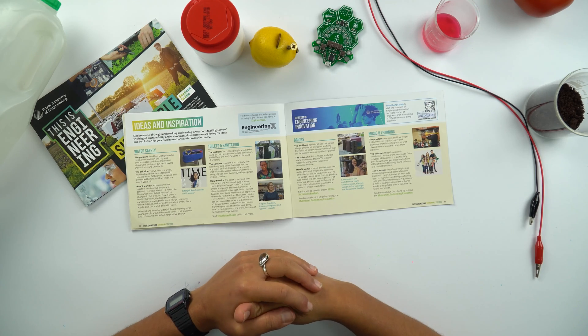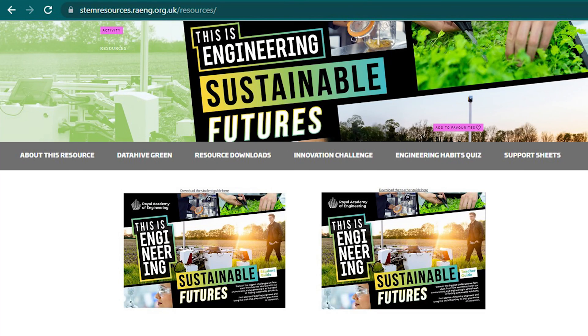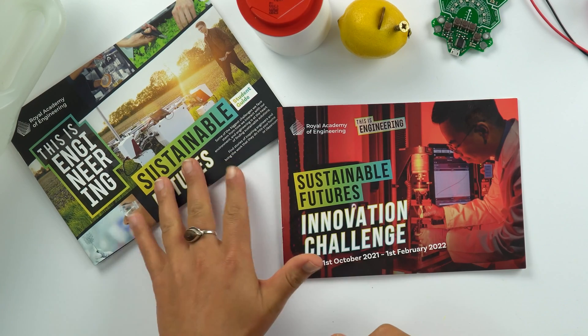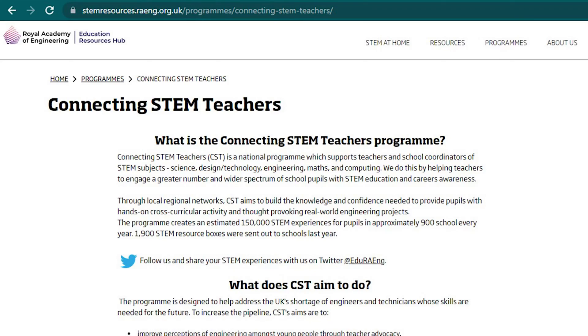Finally, we've given them some ideas and inspiration to get them into the mindset of innovators working towards a sustainable future. A digital copy of this resource is available to download for free from our resource hub. You can also get the physical copy along with the sustainable futures student guide, teacher guide and data hive by joining our Connecting STEM Teachers programme, which is free and easy to join for any teacher across the UK. More information is available on our STEM resource hub.